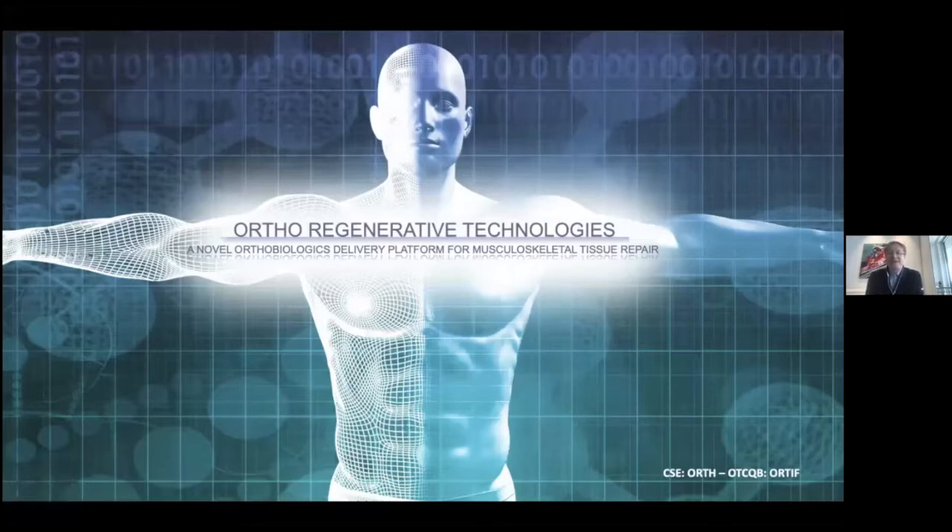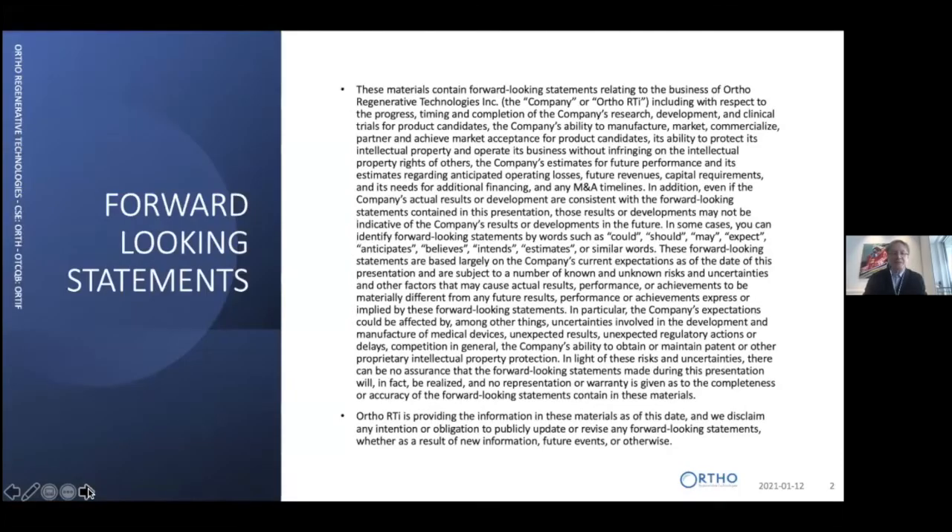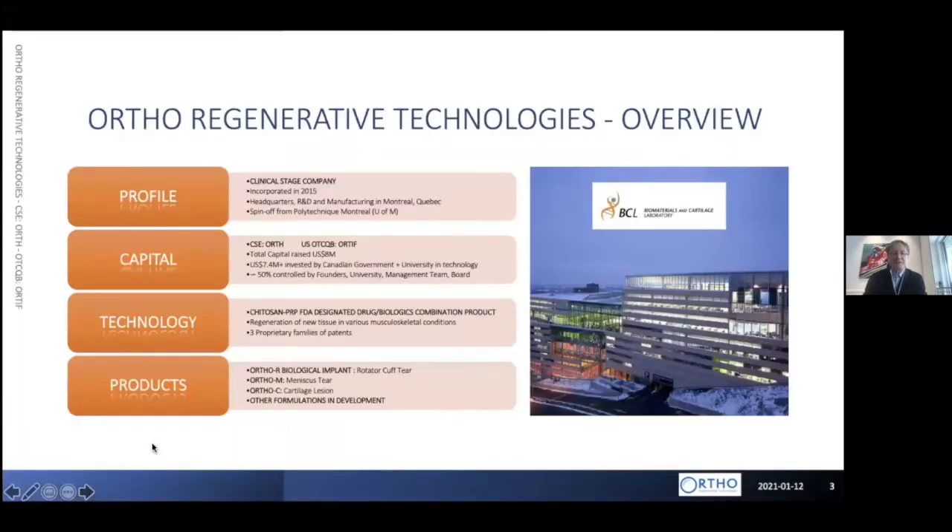Thank you very much everyone for being online today and listening to Ortho Regenerative Technologies. We have a novel orthobiologics platform and we will talk about this in detail in the coming slides. I'll try to keep it as easy as possible to understand for non-scientific people. Ortho Regenerative Technologies was incorporated in 2015 and we are a spin-out of Polytechnic Montreal.